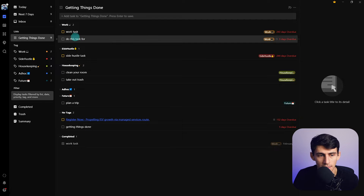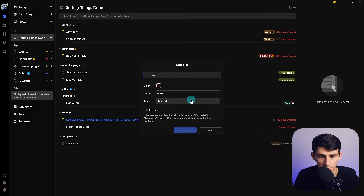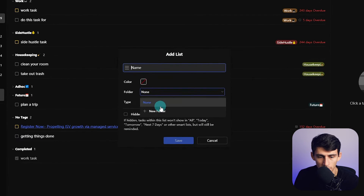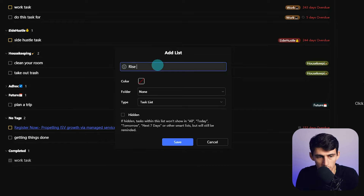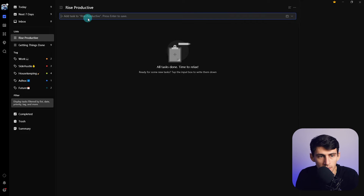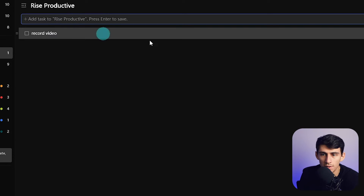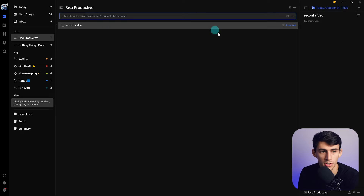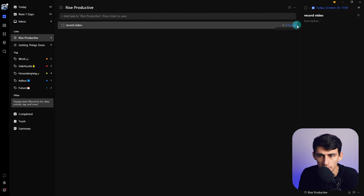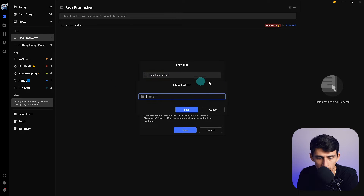Taking a quick look at TickTick's features: you're able to segment it into different lists and have different tasks exist within them. Say I make a 'Rise Productive' section — you can make it a task list or a note list. I can quickly add tasks like 'Record video Monday at 5 PM.' There's a decent amount of natural language processing within TickTick, which I enjoy. You can also add tags — so if I put 'side hustle,' that marks the tag and puts it within that section.